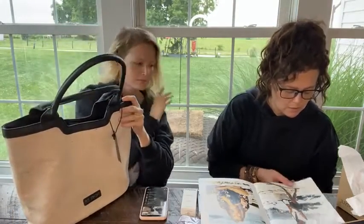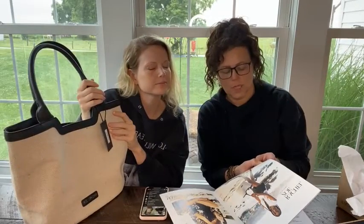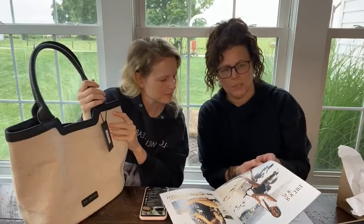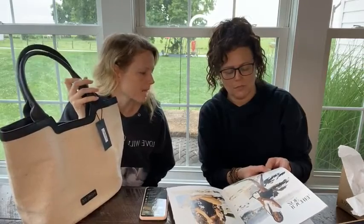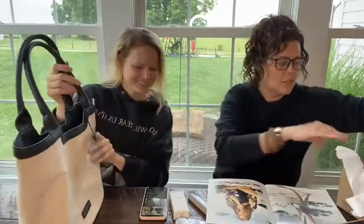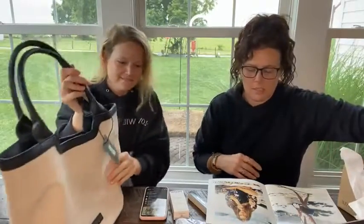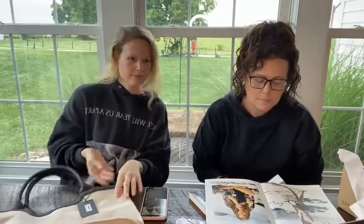Pair with a bateau-stripe tee for a Riviera flair or a printed caftan to exude 70s glamour. Well, carry it around with your pink caftan and your gorgeous cheekbones — talking about me from the Kosus palette! Okay, so that's the tote. Then let's do one of these.